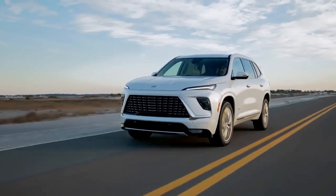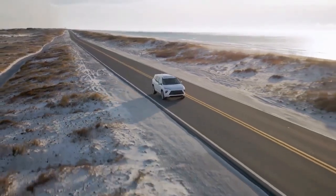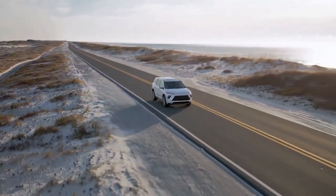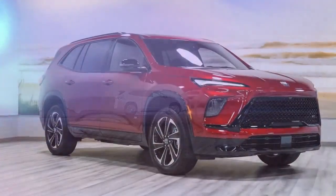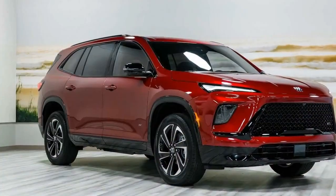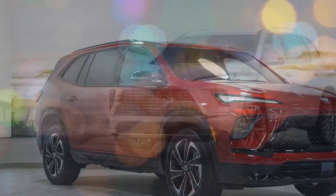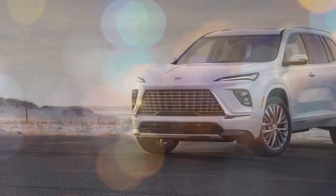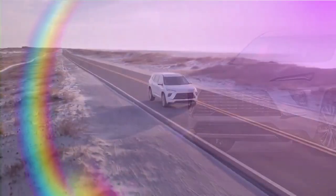The 2025 Buick Enclave debuts as an all-new model, marking the third generation of Buick's flagship SUV. Positioned above the two-row Envision, the Enclave offers spacious seating for seven and a luxurious interior across three well-appointed trims. Among these is the Avenir, Buick's premium sub-brand, which elevates the luxury experience even further.